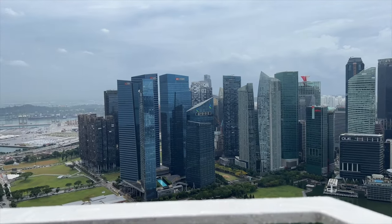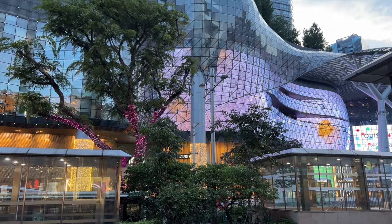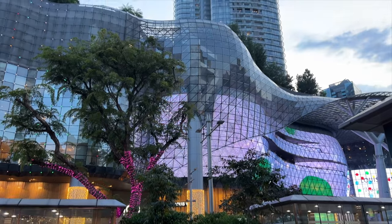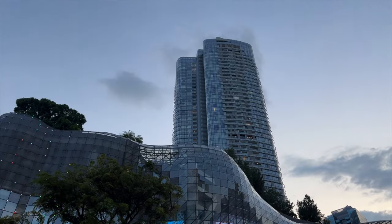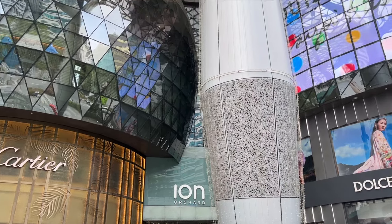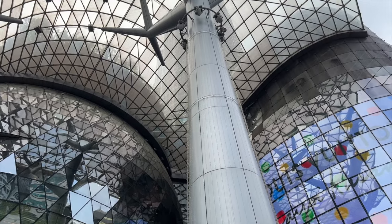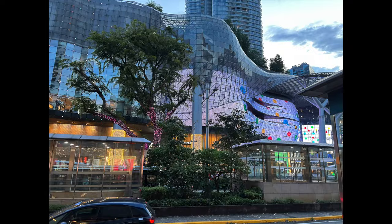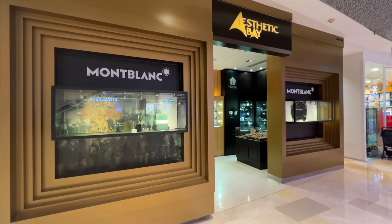I fell in love with Singapore. I really enjoyed meeting many people there, the food, and of course the beautiful scenery. And if you're into shopping, Singapore is the place to be. This is the Eon Orchard Mall, and maybe a mall is a bit of an understatement — it's kind of a luxury experience.